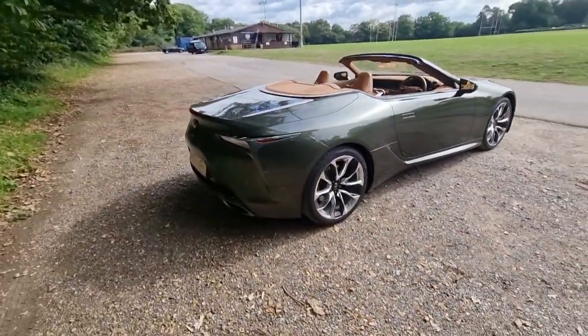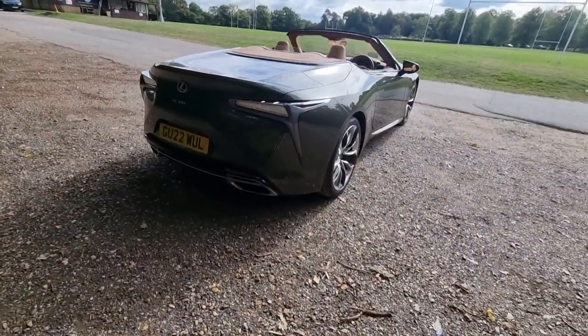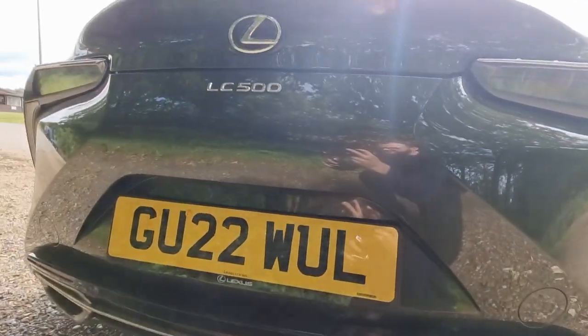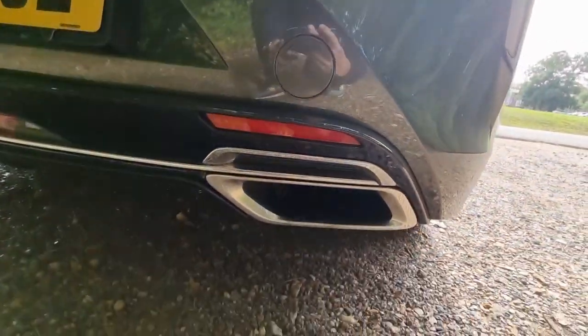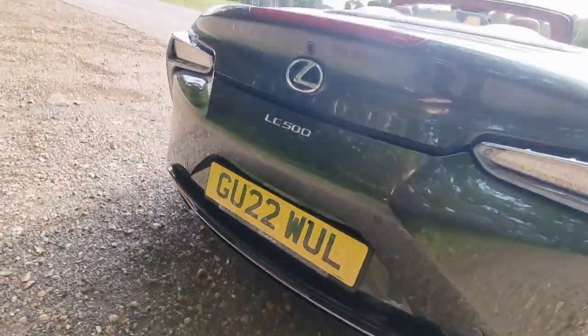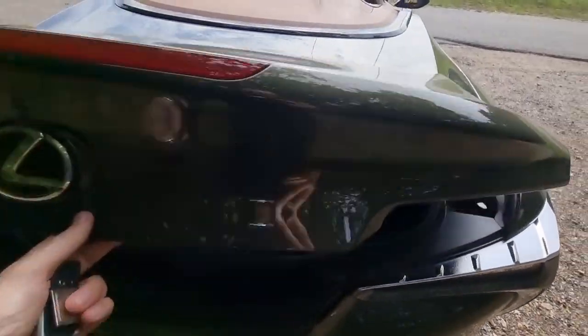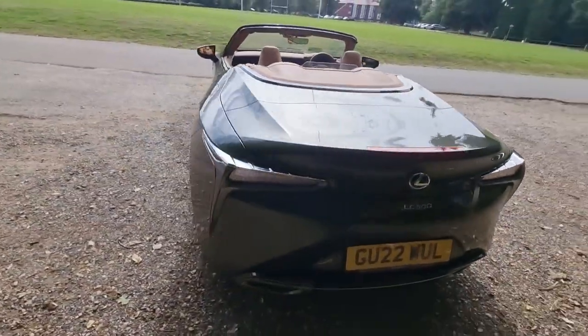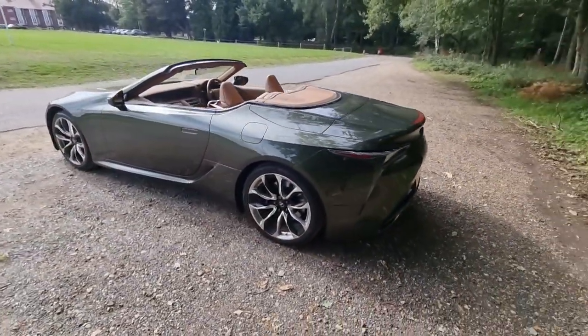Coming around to the back, I think it's a good looking car from every angle. I really like the lines on these rear lights — very smart. You've got the exhausts down here, and as we'll get to on the drive, they do sound really good. While we're here, the boot is only 149 litres, so pretty small — that's another compromise of having the convertible. But since the rear seats aren't the biggest, you could use that space for auxiliary storage when going away for weekends.